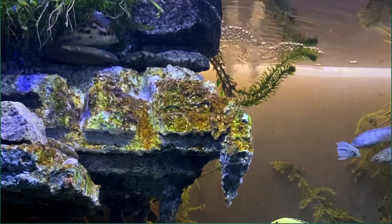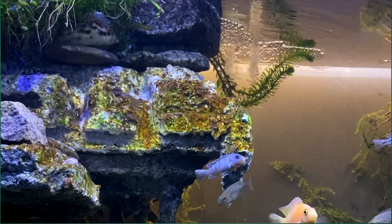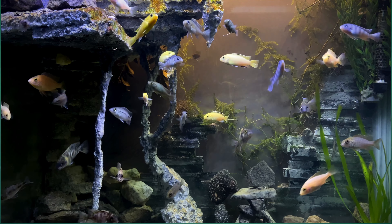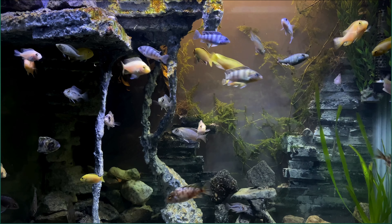To enhance the stability of our aquarium structure, we introduced a large rock in the upper section. This addition not only provides visual appeal, but also adds weight, ensuring the stability of the overall structure.